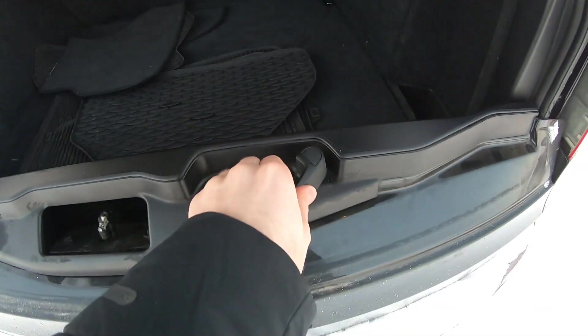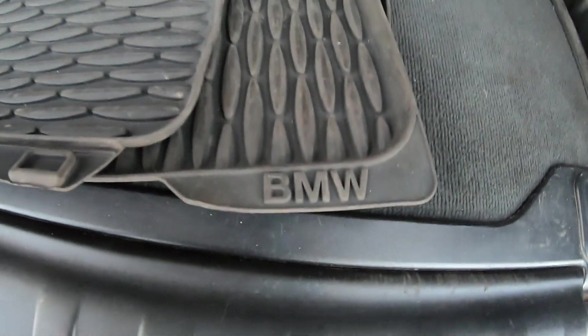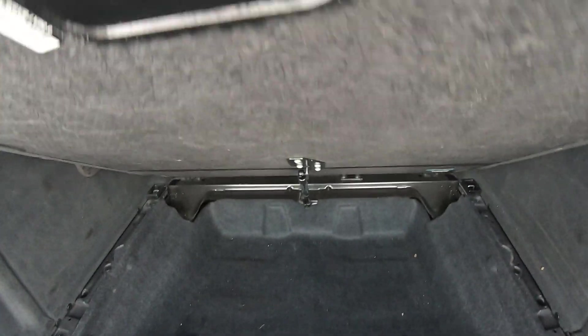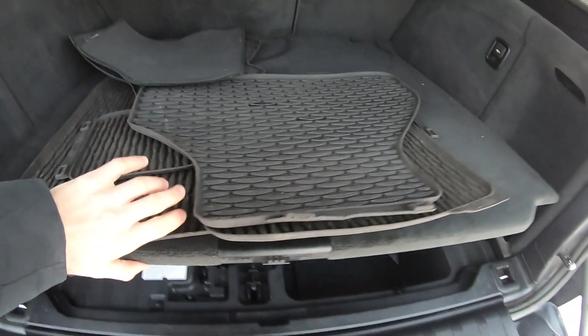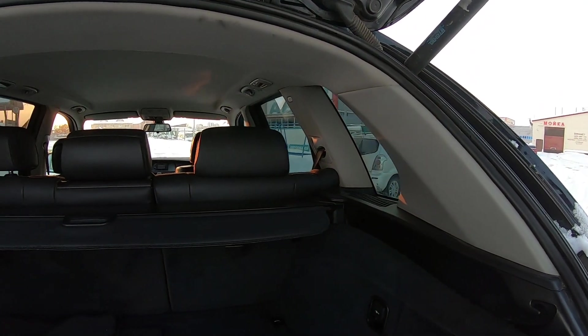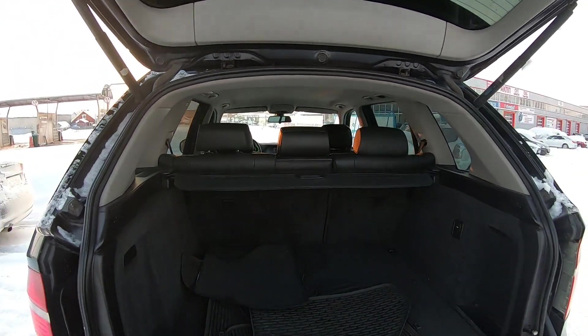Вот так у нас открывается. Немножко снег. Оригинальное, кстати, всё. Здорово. Здесь можно закрыть ключ, даже имеется такой упор. Кстати, сегодня сейчас 15-16 градусов ниже нуля, где-то около полчетвёртого. Ожидаем ночью до 25-27 похолодания.